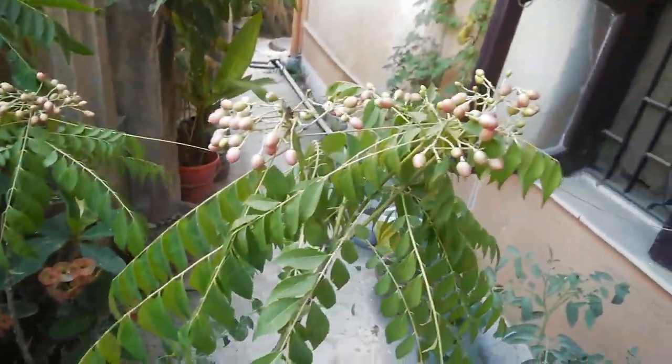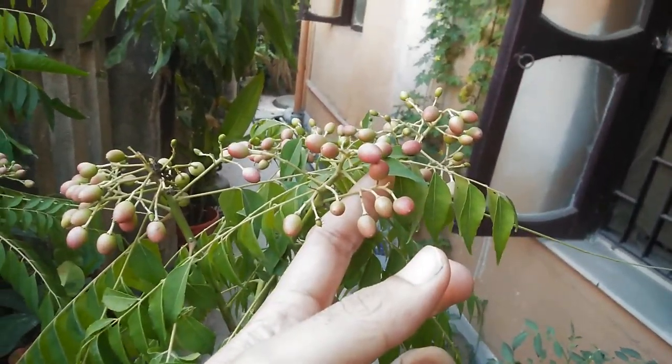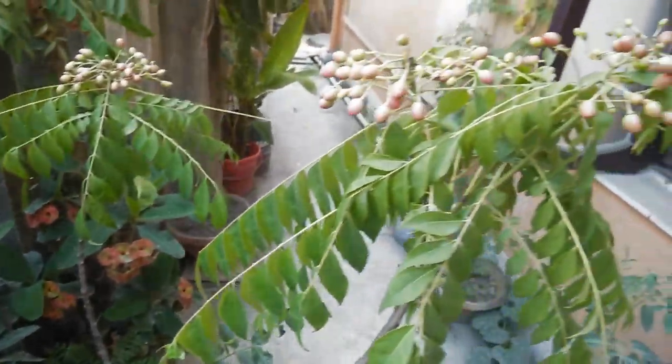We have a few tomatoes coming up here — a few tomatoes. Everything, all the plants, are in pots as you can see.